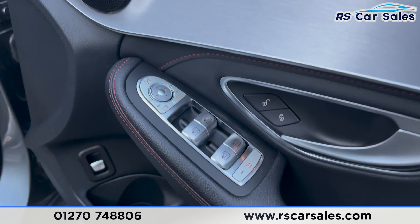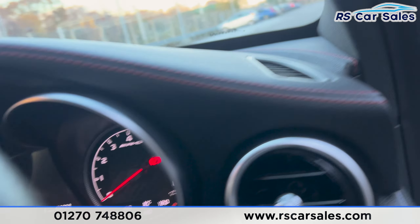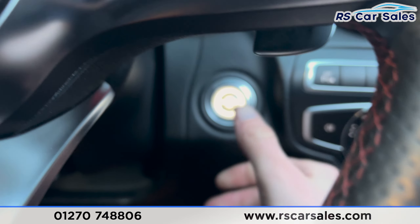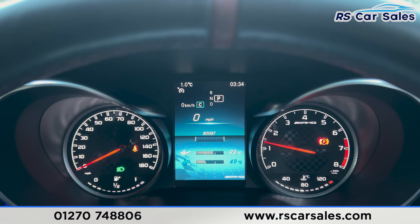We have electric mirrors and electric windows, which are locked for the rear. There are automatic lights, a multifunctional steering wheel, and paddle shifters on either side. We've got the digital screen in the centre of the dashboard. Put a foot on the brake, press the start button and the vehicle starts up, free from any warning lights.